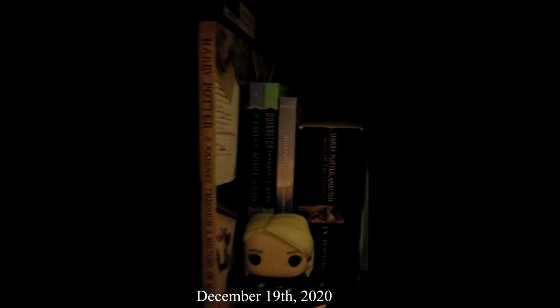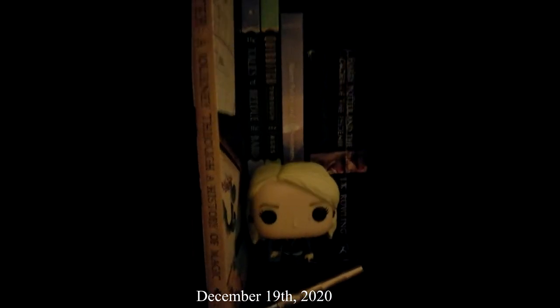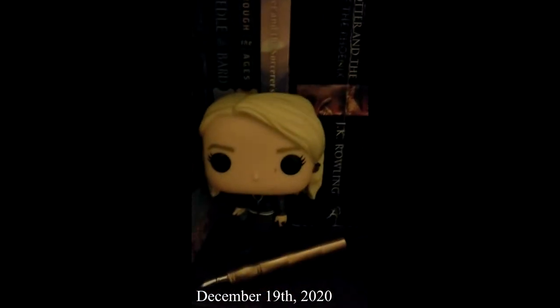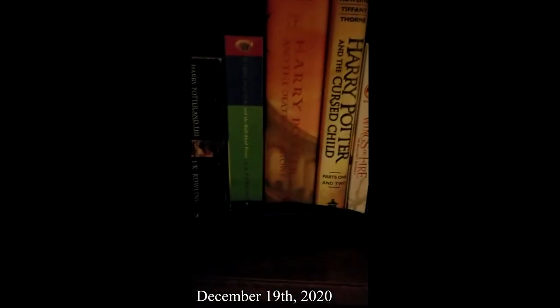Moving to the metal shelf, we have Harry Potter: A Journey Through a History of Magic, Tales of Beedle the Bard, Quidditch Through the Ages, Harry Potter and the Sorcerer's Stone, Order of the Phoenix, Half-Blood Prince, Deathly Hallows, and Harry Potter and the Cursed Child. We also have a Pop figure of Luna Lovegood.